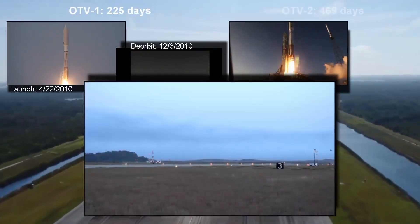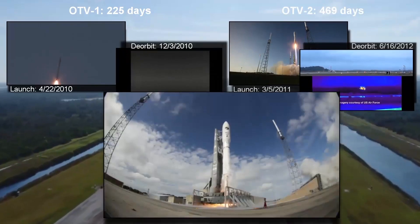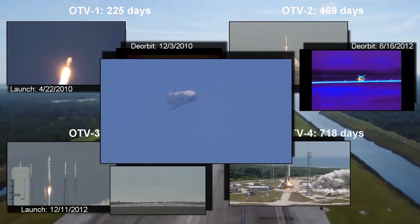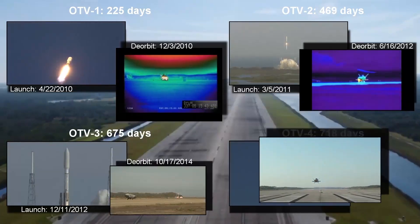The vehicle provides experiments with power, data, commanding, thermal, and attitude control. The X-37B has repeatedly achieved rapid experiment integration timelines, proving itself to be a responsive test platform.